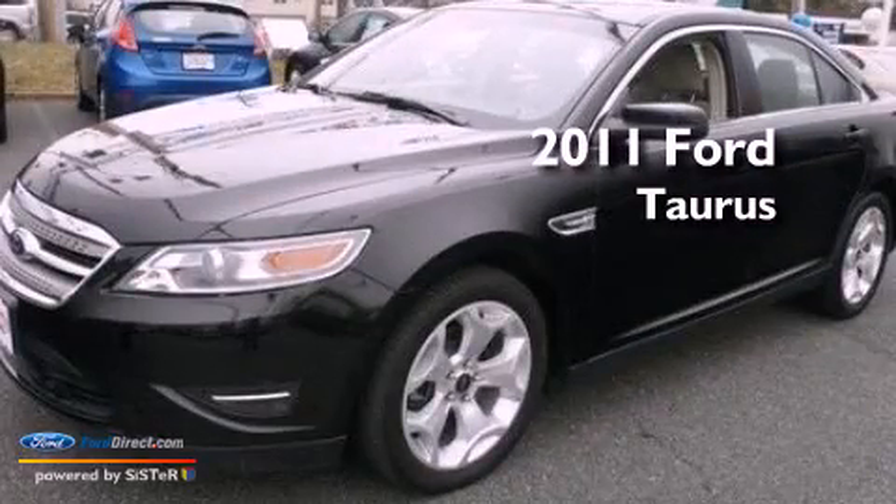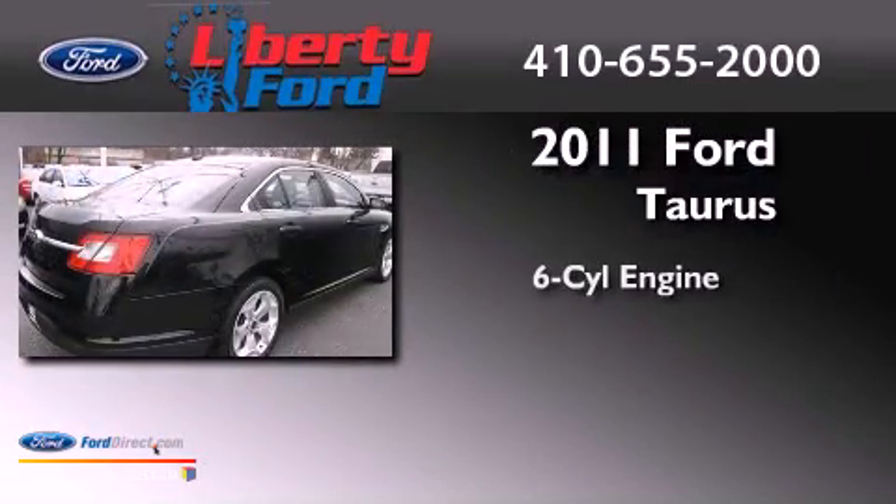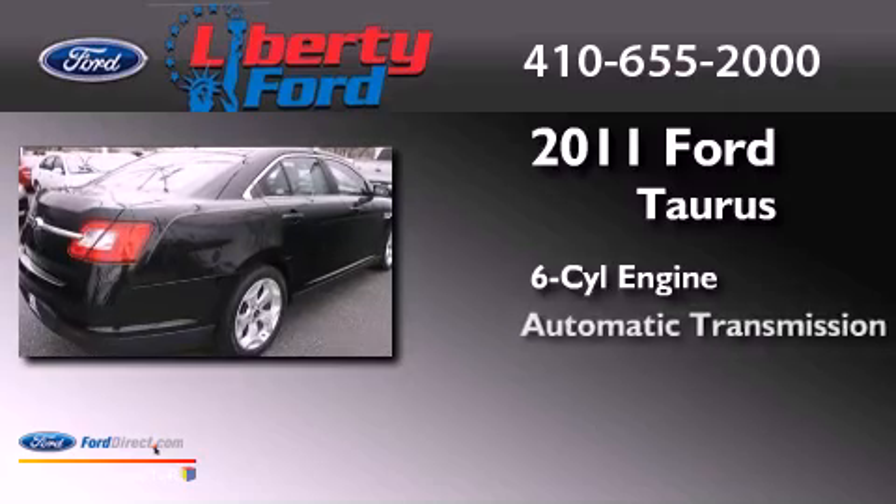This is a 2011 Ford Taurus. It features a six-cylinder engine and an automatic transmission.